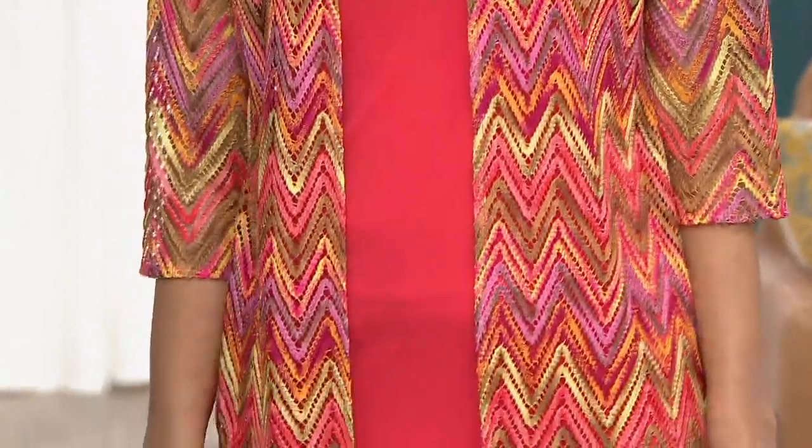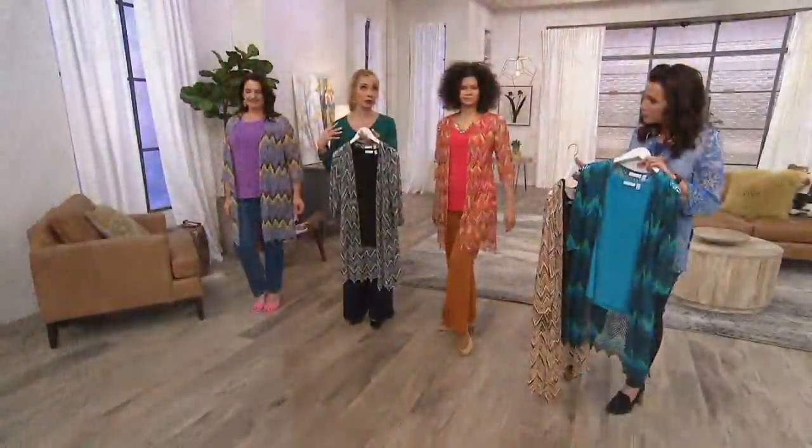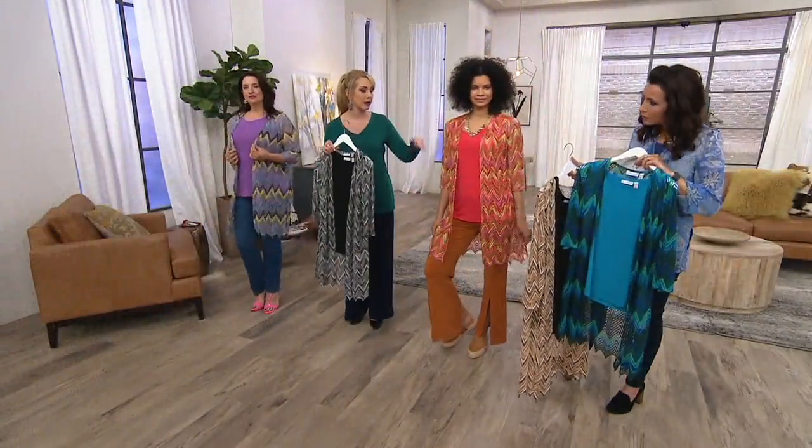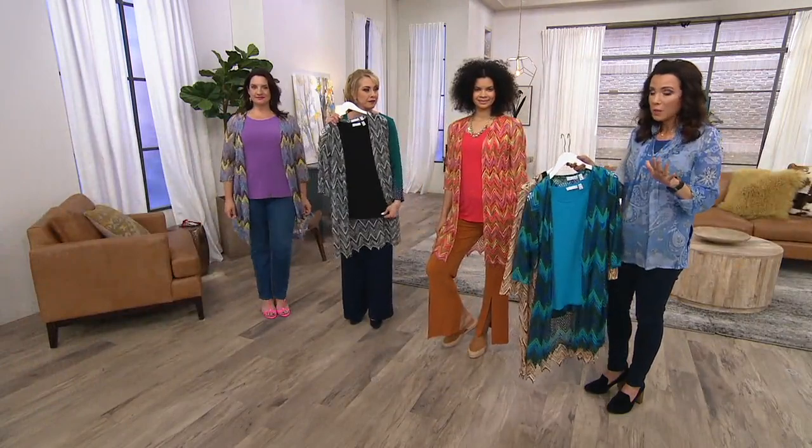Susan does not give you throwaway tanks — it's proper coverage over the bra straps, under the arms, an easy scoop neckline, nice longer length. And if you want to get more than one, this price does go up at the end of the day.